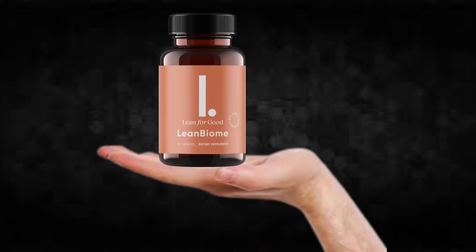Hi, my name is Thomas and today I'll tell you everything you need to know about Lean Bioma before actually buying the product. I also have two really important alerts, so pay close attention to what I have to tell you.